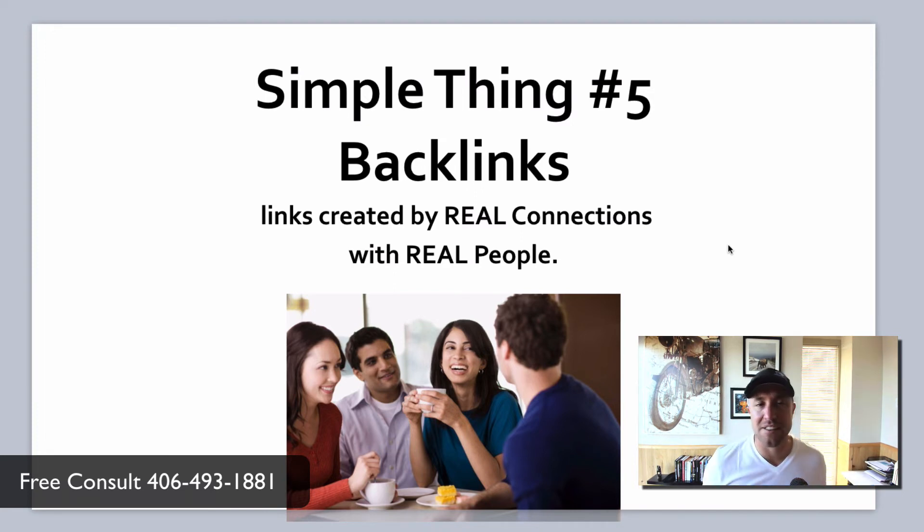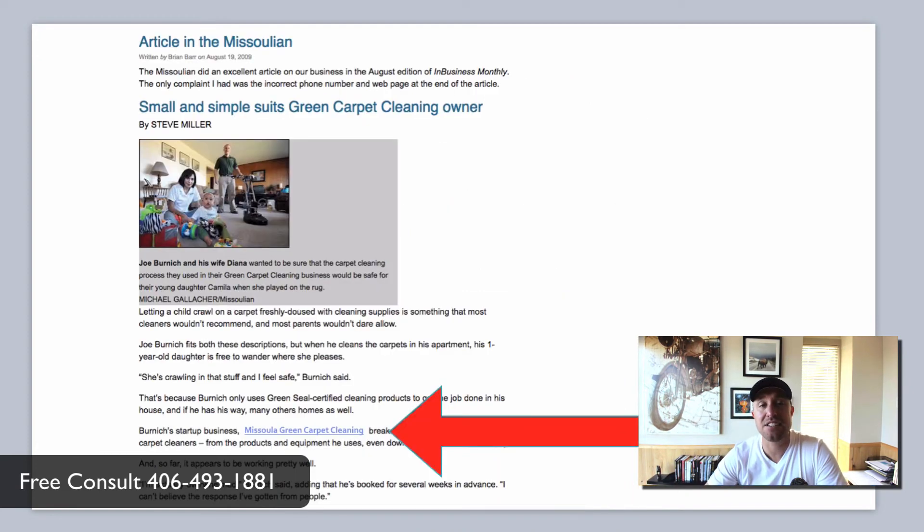Simple thing number five is backlinks. A lot of people start doing backlinks before they do all the foundational stuff and then wonder why it doesn't work. Backlinks will only work if you have the foundational stuff already taken care of. So what is a backlink? Good backlinks are created by real connections with real people. Here's an example: back in 2009 I went to the local Missoulian newspaper and asked them to do an article on my business. They said yes, did the article, put it on their website, and added a link — blue lettering within the article that, when clicked, links back to my website. When I was at the bottom of page one and got this link, two weeks later I popped up to the top of page one. That's how powerful these links are.